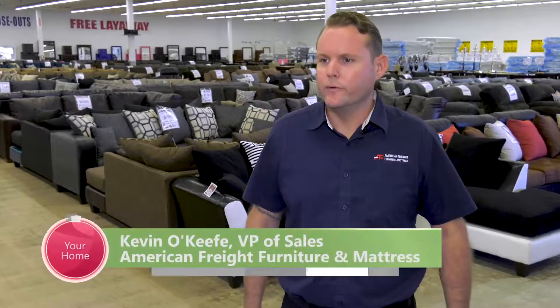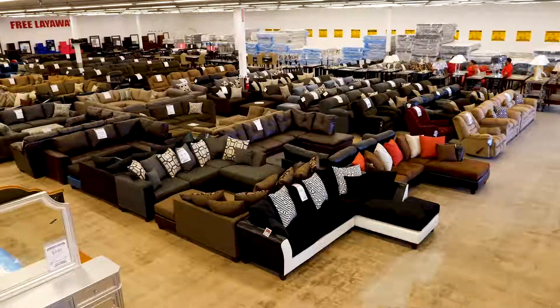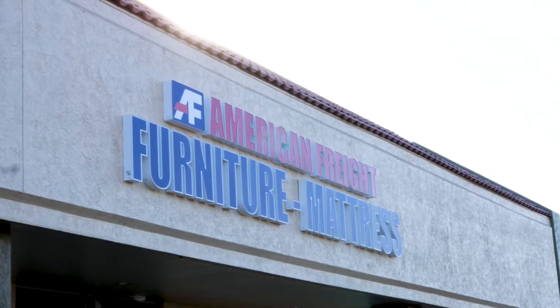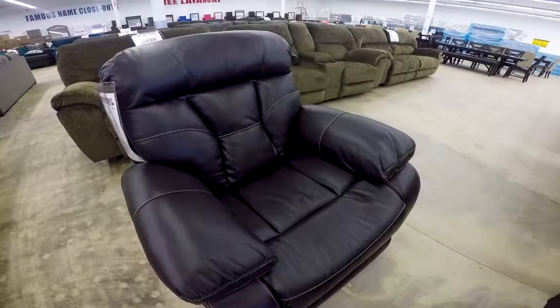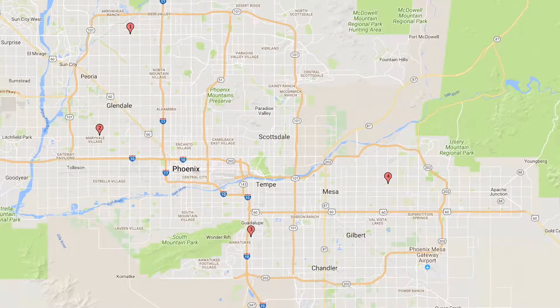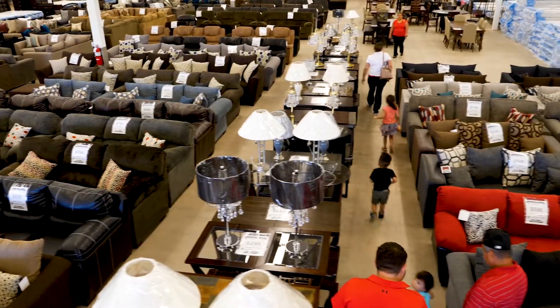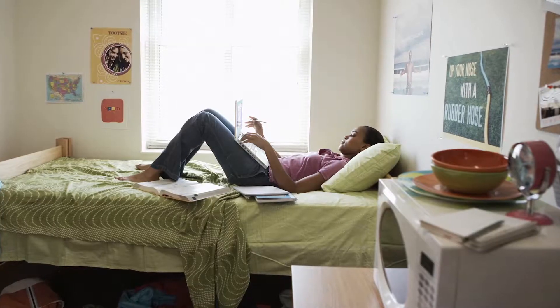My name's Kevin O'Keefe, I'm the VP of Sales, and we're here at American Freight in our Phoenix, Arizona location. American Freight is a furniture and mattress company that was established in 1993. We're a discount furniture and mattress retailer, and we have 150 stores here in the U.S. We currently have three stores in the Phoenix area — one here in Phoenix, one in Mesa, and one in Tempe — and we're soon to open up in Glendale. We came to the Valley to offer the everyday Valley customer great quality furniture at affordable prices.